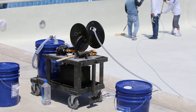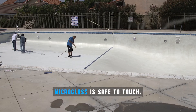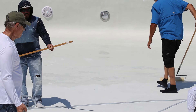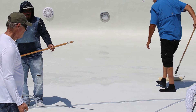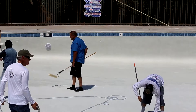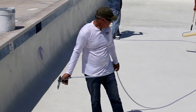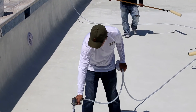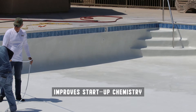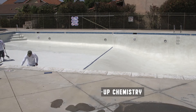It is easily applied by two to three people on a pool this size — this is a four thousand square foot pool — and it took less than 45 minutes to put it on. It simply sprays on with either a backpack sprayer or, in this case, a pressurized sprayer. Three people with rollers back-roll it, which keeps any runs, drips, and puddles from occurring. Just spray it on and come back and back roll it.